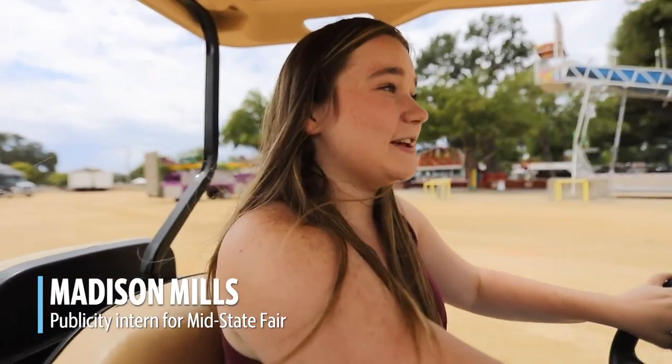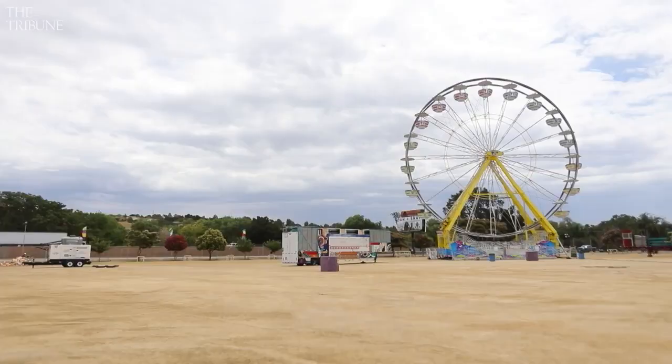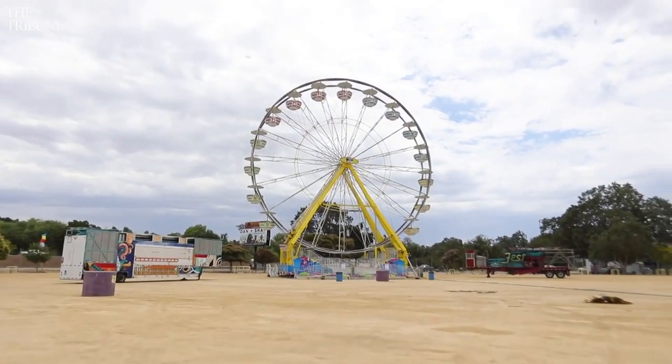Hi, my name is Madison Mills. I'm the publicity intern for the Mid-State Fair, and I'm driving around to show you the fair set up before it actually happened.